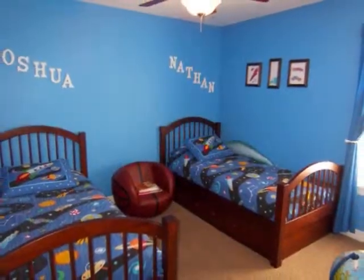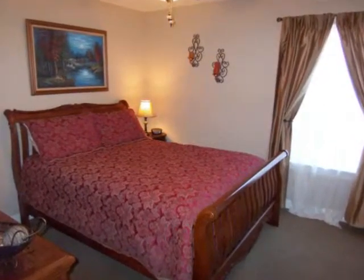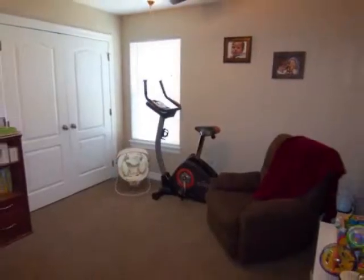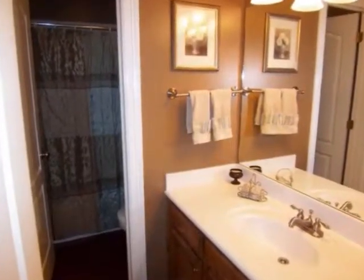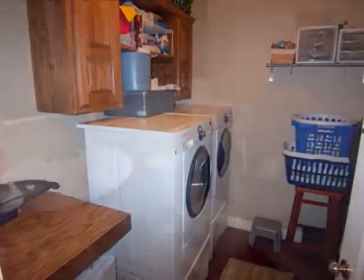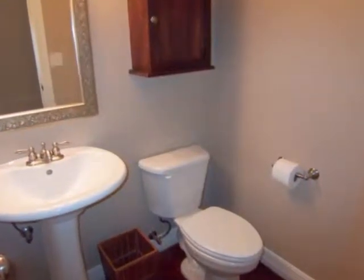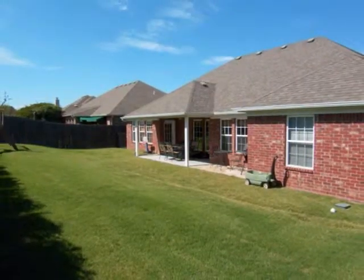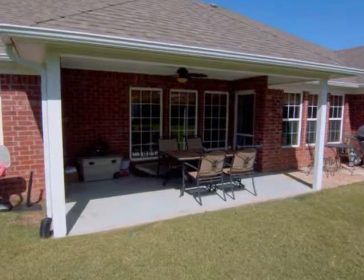Three guest bedrooms, all with bright windows and spacious closets. A full bath, large utility room, and a half bath complete the floor plan of this home. The fully fenced backyard is ideal for entertaining and features a covered patio.